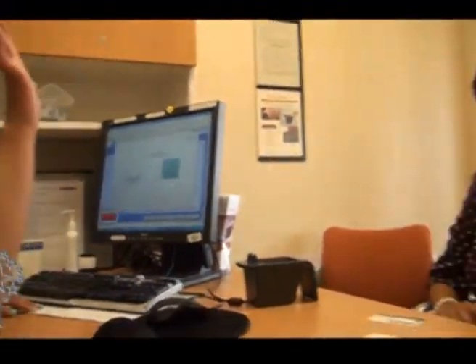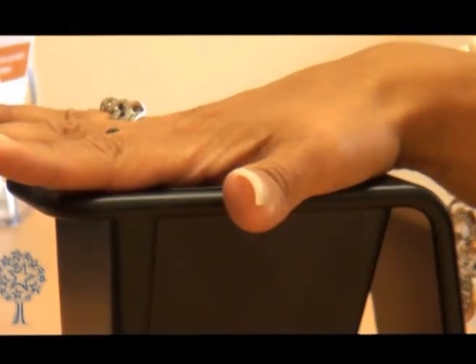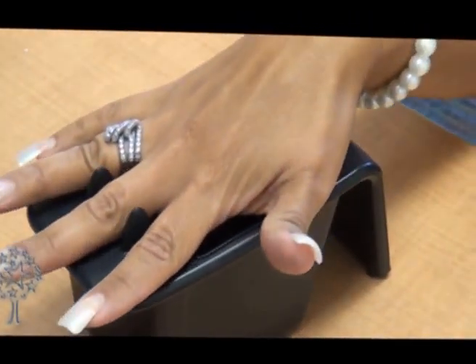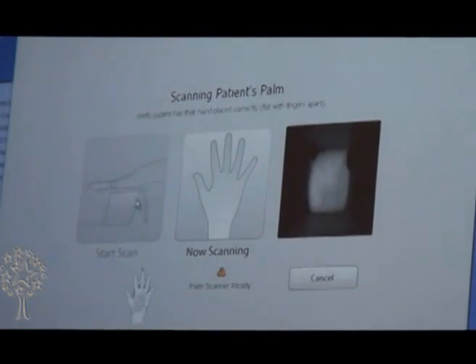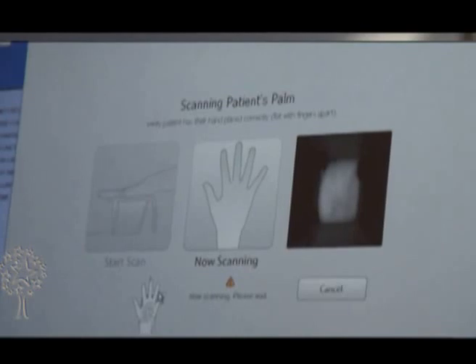We're going to start the scan, so I need you to place it on the device and slide all the way. The Patient Secure System is basically a biometrics registration system. Patient safety is our number one concern, and what this system allows us to do is scan a patient's palm so that there is a vascular print that is only particular to their identification, positively identifying that patient at time of registration.